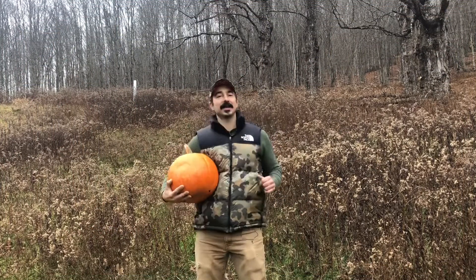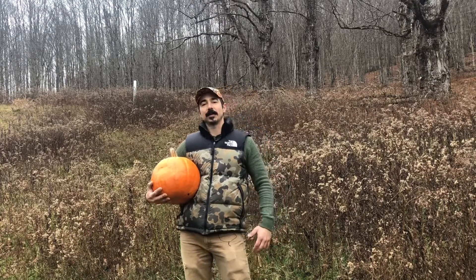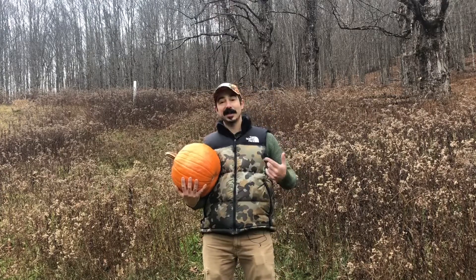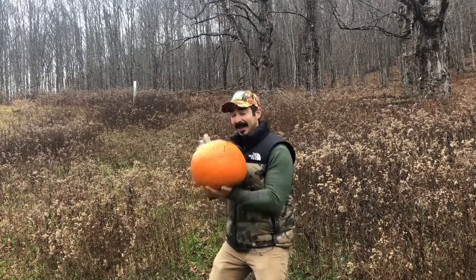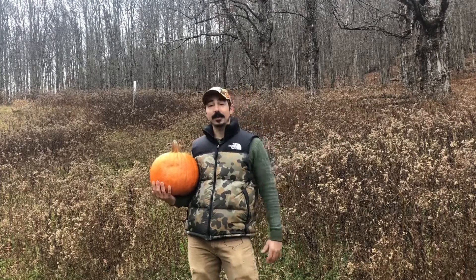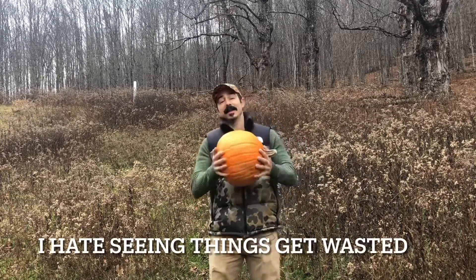What's up guys, welcome back to the ranch! It's Thanksgiving and we're in the middle of the regular rifle season here in upstate New York. I'm standing here with a pumpkin — what am I doing with a pumpkin? Well, about this time of year pumpkins come to the end of their life. They've been through Halloween, now they're sitting through Thanksgiving, and pretty much what happens is I always see a whole bunch of them on the side of the road just going out with people's trash.